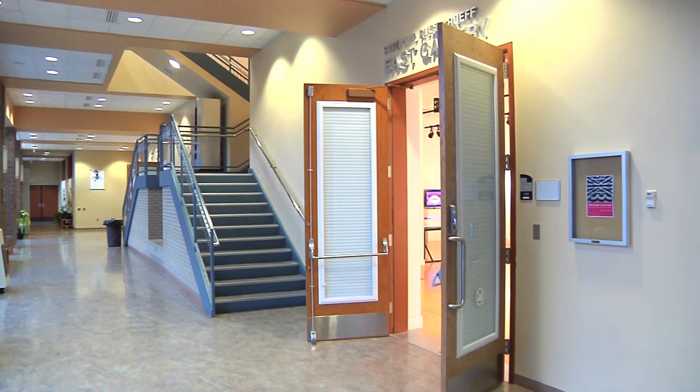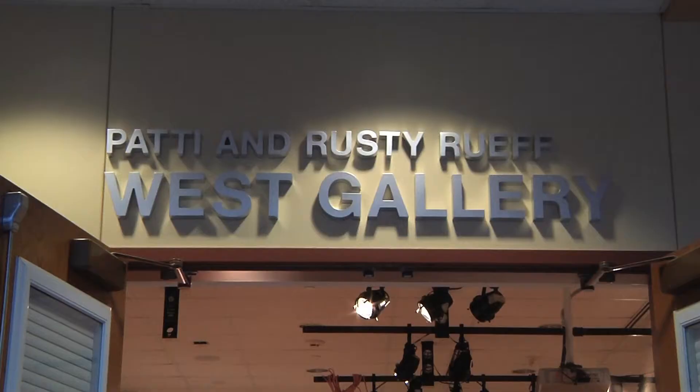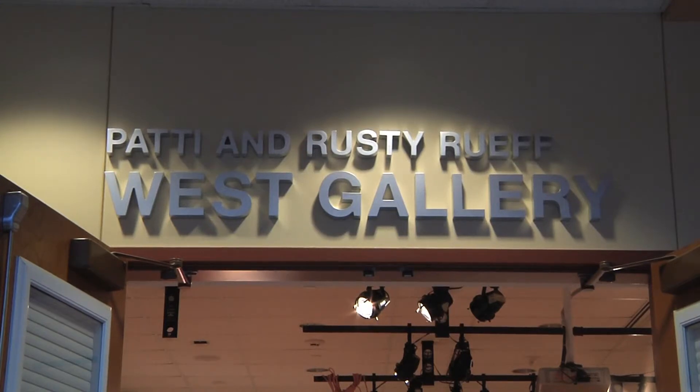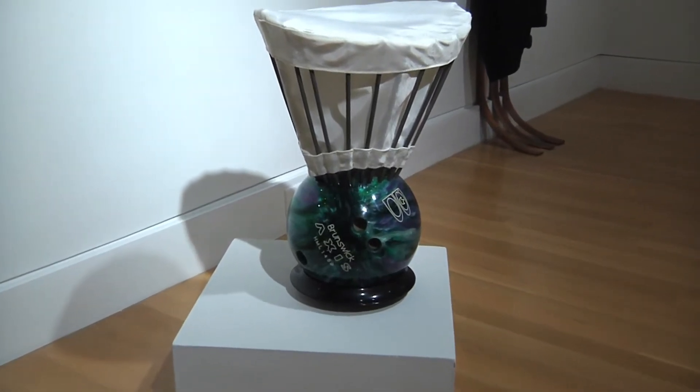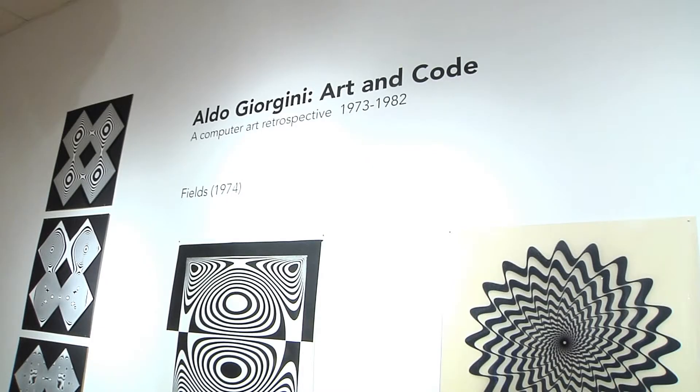The Roof Art Gallery is located in the main entrance of Powell Hall and holds exhibitions from a wide range of artists. From Purdue faculty and students to professional artists, the Purdue galleries hold numerous exhibitions to display a multitude of different art forms.